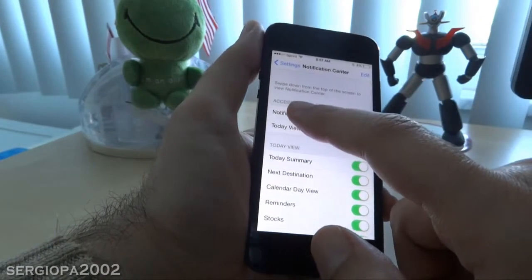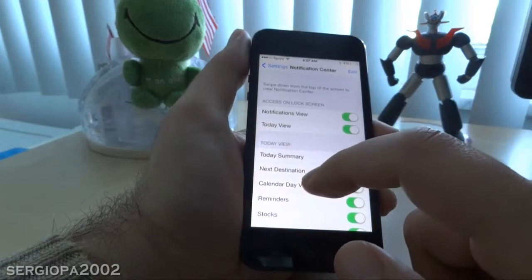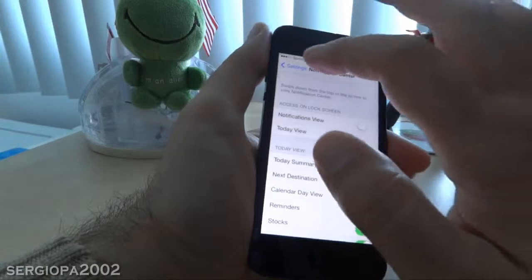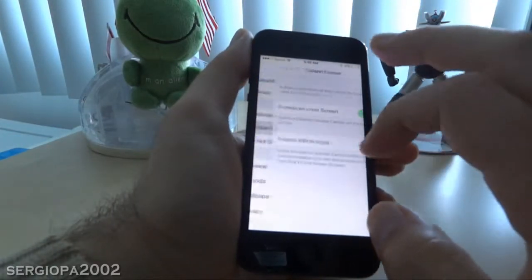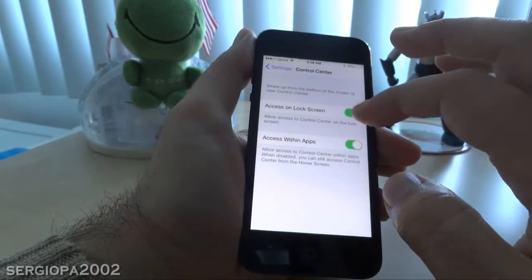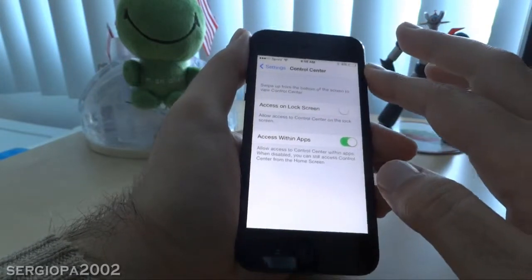You'll see an option that says 'Access on Lock Screen.' All you have to do is turn this off if you don't want it displayed. In Control Center, you can do the same — it also says 'Access on Lock Screen,' so you can turn that off too.